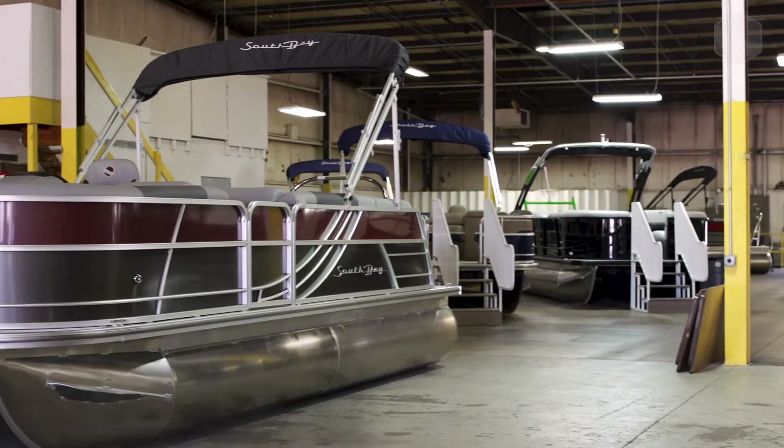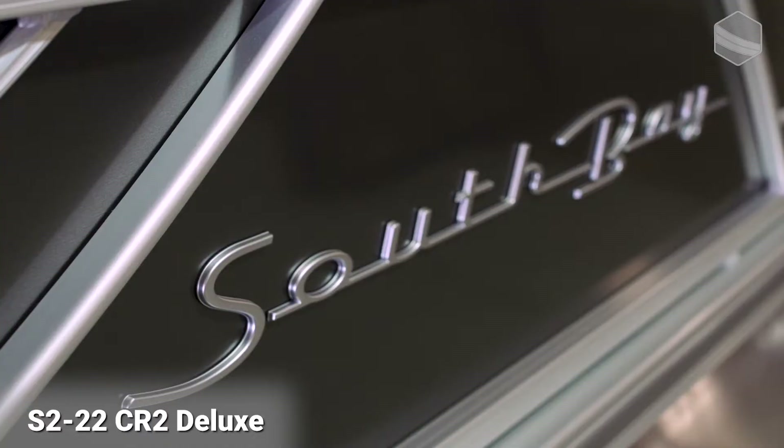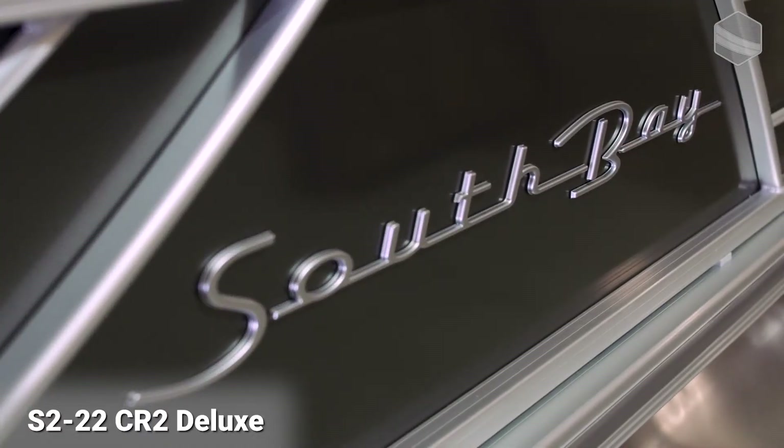Hello everyone, this is John Morgan coming to you from the 2021 Forest River Marine Dealer Week Show. I am standing on the brand new S222 CR2 Deluxe Package Model and I'm going to show you a few features in just a moment.